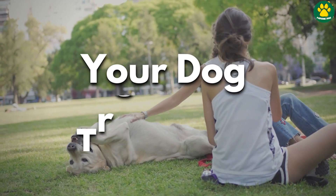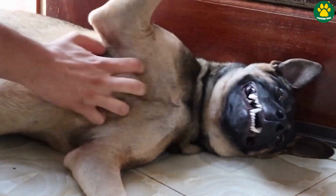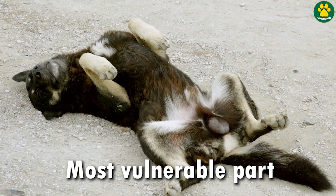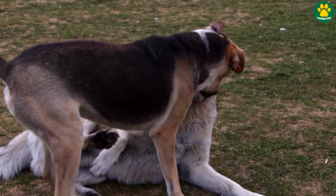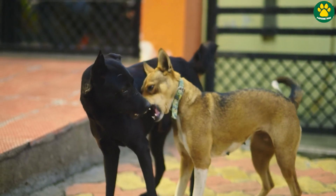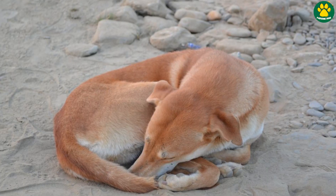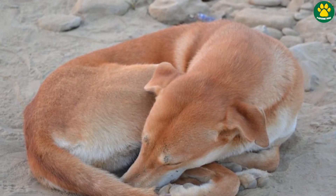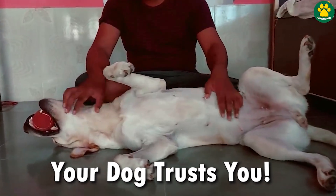Reason number two: your dog blindly trusts you. A dog's belly or chest area is the most vulnerable part of its body. If a predator or any other animal attacks its belly area, the dog might suffer from serious injuries and might die because of it. So it's in a dog's instinct to protect its chest and belly from any kind of threat, which is why dogs often sleep in the curl position — to conserve body heat and protect their belly area. If your dog exposes their belly to you, it basically means they blindly trust you.